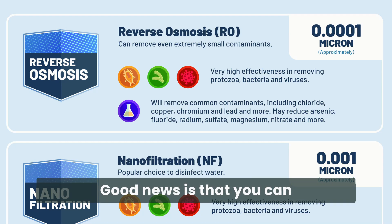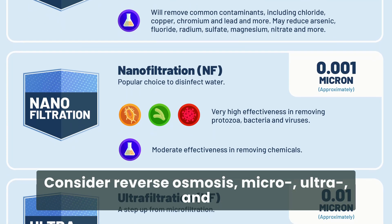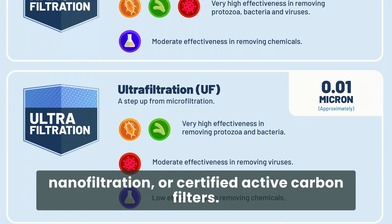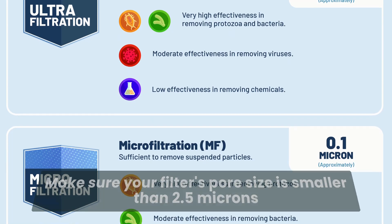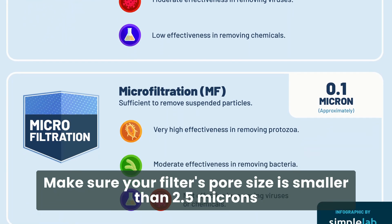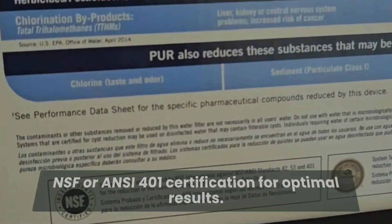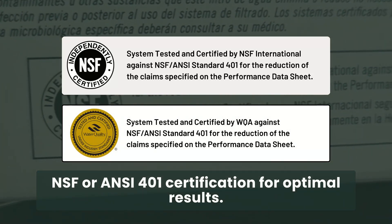Good news is that you can filter microplastics from your water. Consider reverse osmosis, micro, ultra, and nano filtration, or certified active carbon filters. Make sure your filter's pore size is smaller than 2.5 microns, and always confirm that the filter has an NSF or ANSI 401 certification for optimal results.